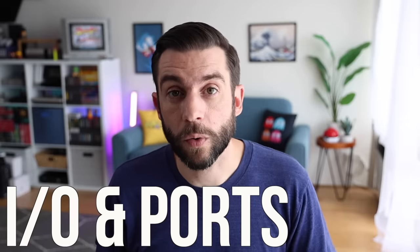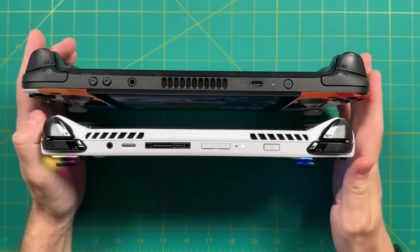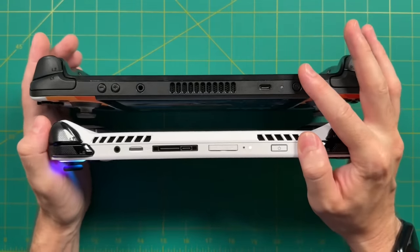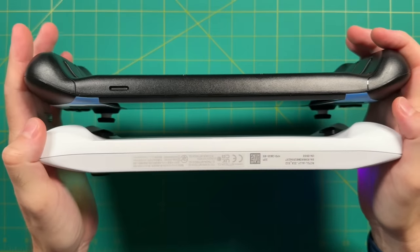Next let's talk about the I/O — the ports available on each device. Honestly they're about the same. Up top you have similar options: a power button, volume button, headphone jack, and a single USB-C port on each. The ROG Ally also has a special proprietary connector we'll talk about later. They both have SD card slots, though the ROG Ally's is on the top and the Steam Deck's is on the bottom.